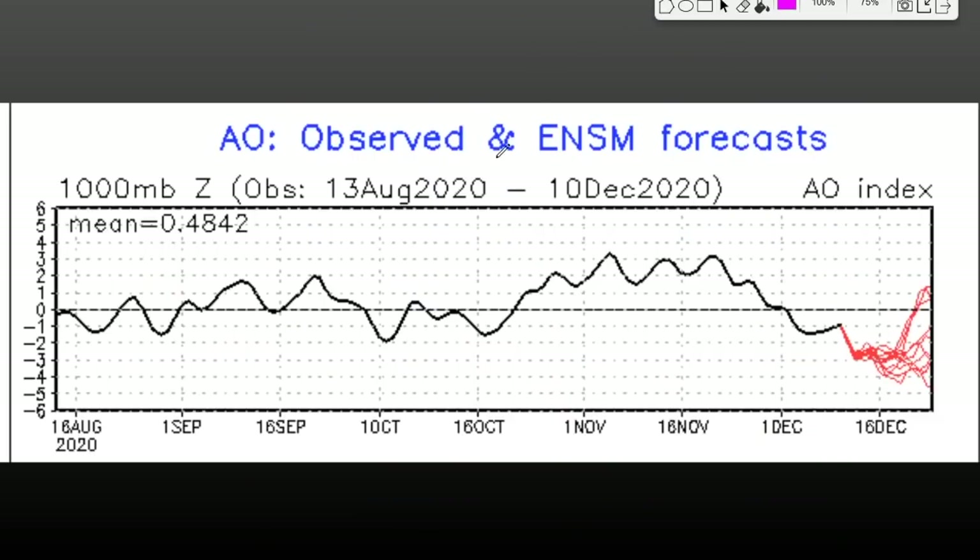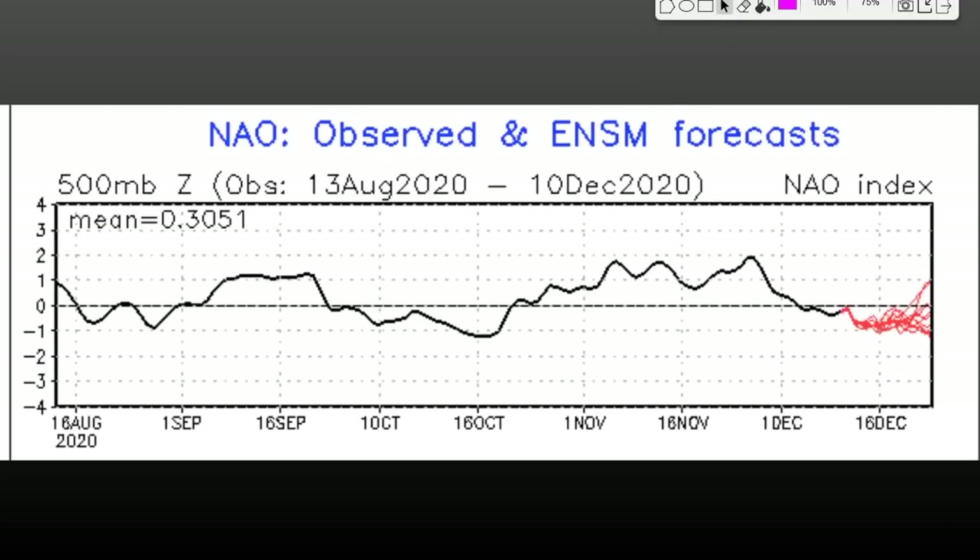This is an important chart — the Arctic Oscillation. When it goes negative like that, it indicates that the potential for arctic air to spill into the US really increases. You can see December 16th through the 18th is when the peak of the negative Arctic Oscillation occurs. The NAO is also forecasted to be negative around the 16th as well.